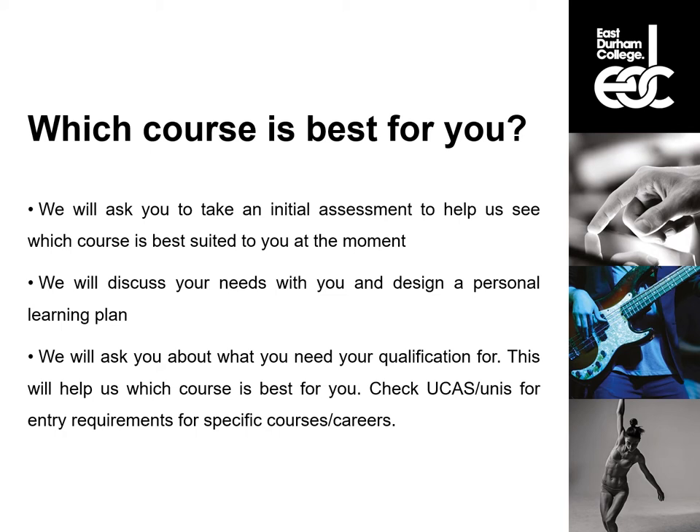We will ask you about what your qualification is needed for. This will help us determine which course is best for you. What you need to do is check UCAS or universities if that's what you want your qualification for, and see if they have any specific entry requirements for either a specific course or for a career that you are interested in.